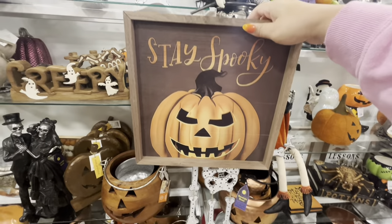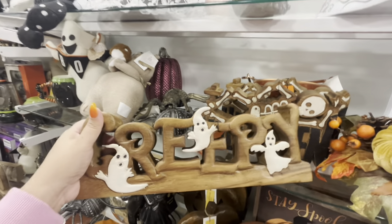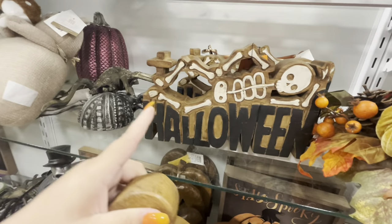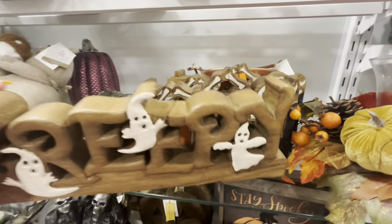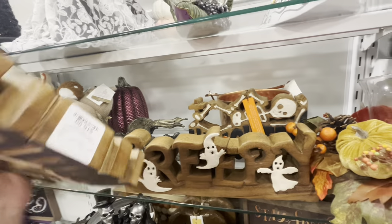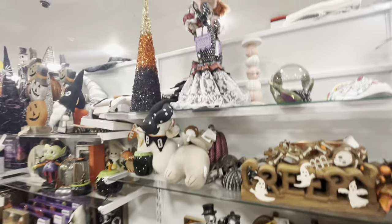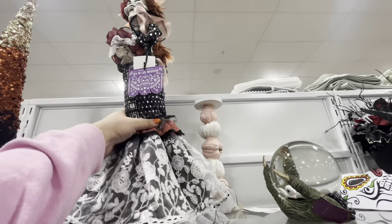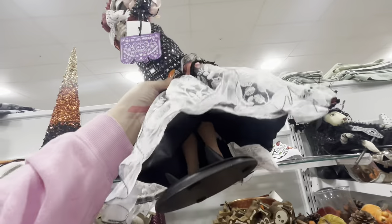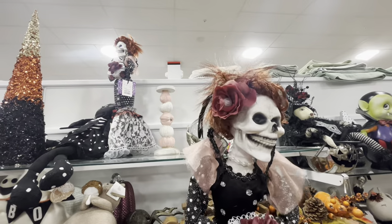I like it! These new wooden signs are nice — this creepy one with the ghost is $17, and then they have one with a skeleton, also $17. They're nice, I like them. And then they have her — she's a new one for $30. She looks like that — oh my god, look at her legs, she's freaky!